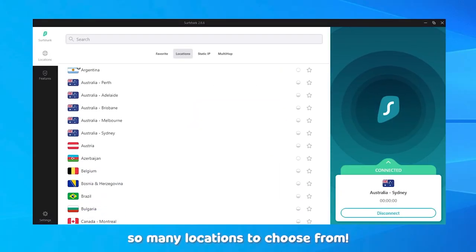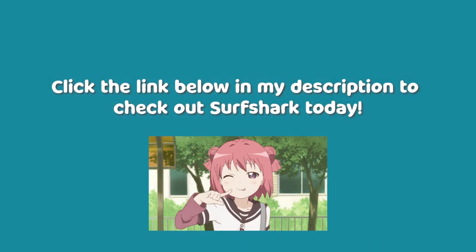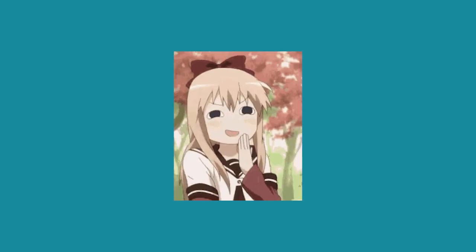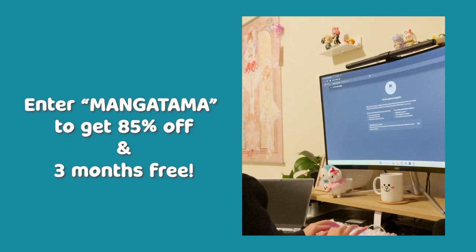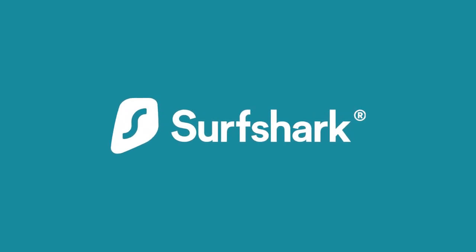I highly recommend getting a subscription today, either for yourself or for your entire friend group. Click the link below in my description and check out Surfshark today to get started on discovering even more anime. There's also a 30-day money-back guarantee, so there's really no risk in trying. Make sure to enter the promo code MANGATAMA and you'll get 85% off and three extra months free. Thank you Surfshark, and let's continue on with manga shopping.